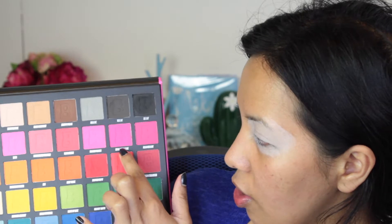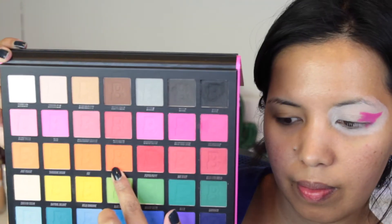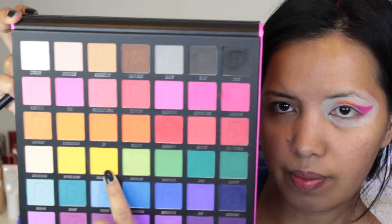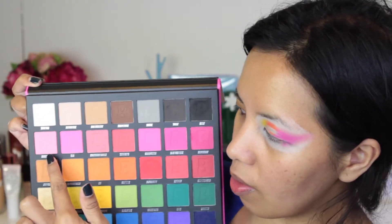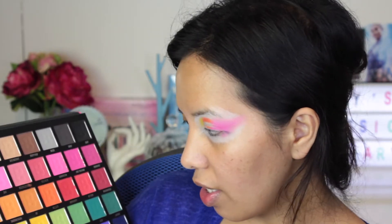For the eyeshadow base, I'm taking my Makeup Revolution Ultimate Eye Base. The first two shades I'm going to use are two bright pink colors — the shades 'Make Them Wink' and 'Dragon Fruit.' Next, I'm using the shade 'Heat Wave,' a bright orange. Then I'll be taking the shade 'Hello Sunshine,' which is the yellow color. I'm also going to play with the bright pink a little and take the shade 'Sweet to It' all the way here.